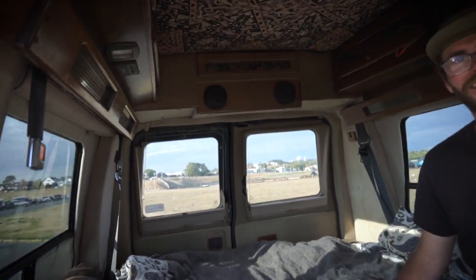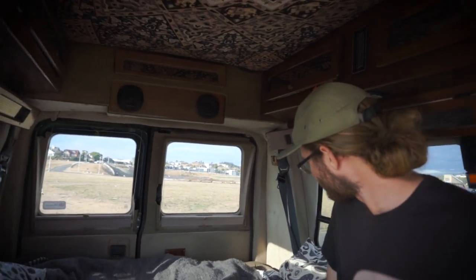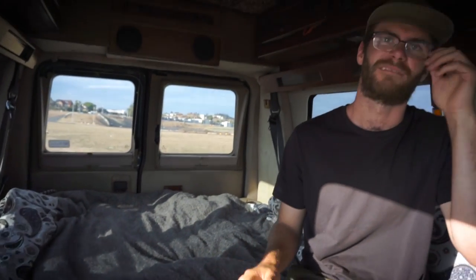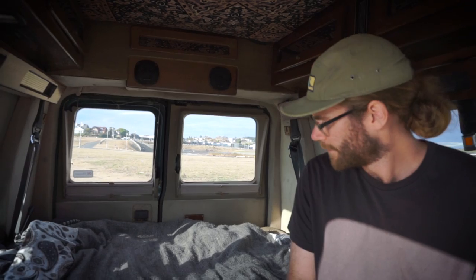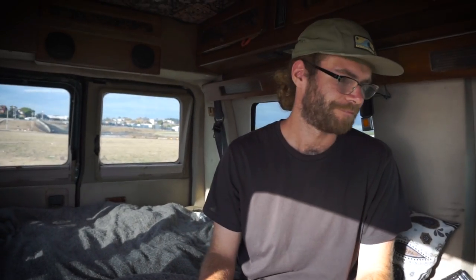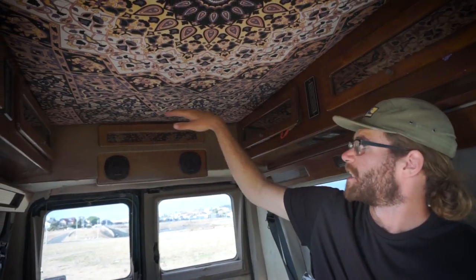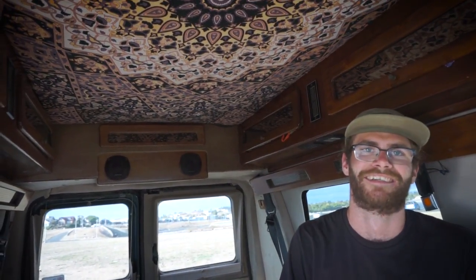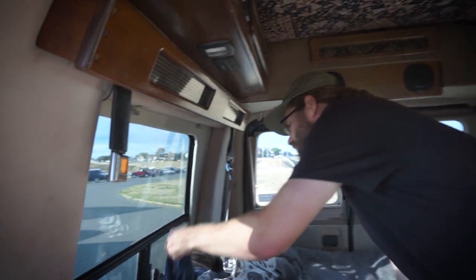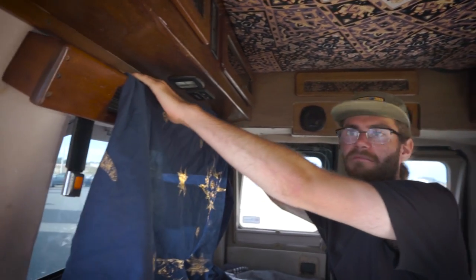This is my bed back here, the main attraction of the van. It folds up into the seats but I haven't folded it up in at least eight months since I've been living in the van. There were two seats here but I took those out for space. My friend had an extra tapestry and I just tucked it into the sides — super easy and it hasn't come out once. I have little blinds for the sides and just hang stuff on these little pieces of wood.